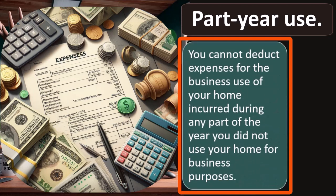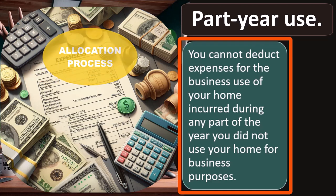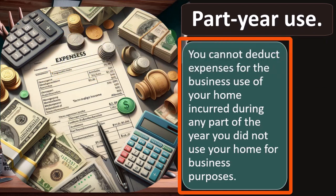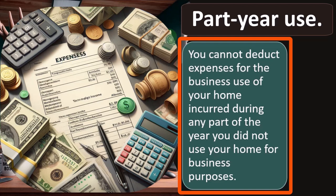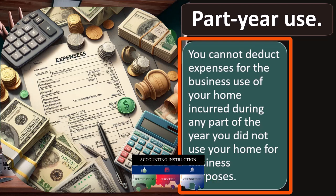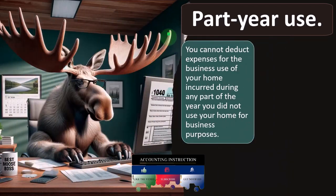Part year use. You cannot deduct expenses for the business use of your home incurred during any part of the year you did not use your home for business purposes. This could add complexity to the allocation process — if you only used the home as your office for four months out of the year, you've got to figure what expenses apply to those four months versus the full year, then allocate between business and personal for only those months.